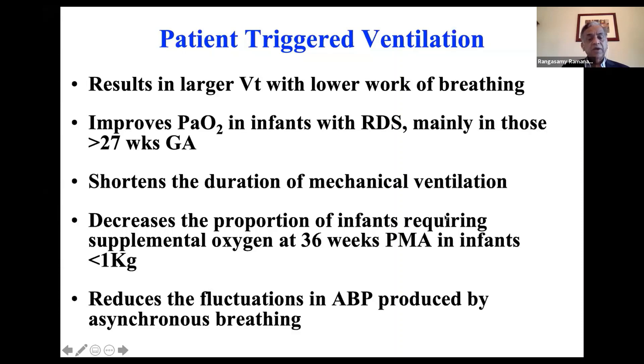Additional advantages include decreased proportion of babies requiring oxygen or developing BPD, especially in babies less than one kilo, and decreased fluctuations in blood pressure produced by asynchronous breathing. These are some of the advantages of SIMV, or patient-triggered ventilation.